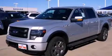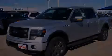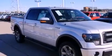This is a brand new 2013 Ford F-150. Strong, durable, and dependable.